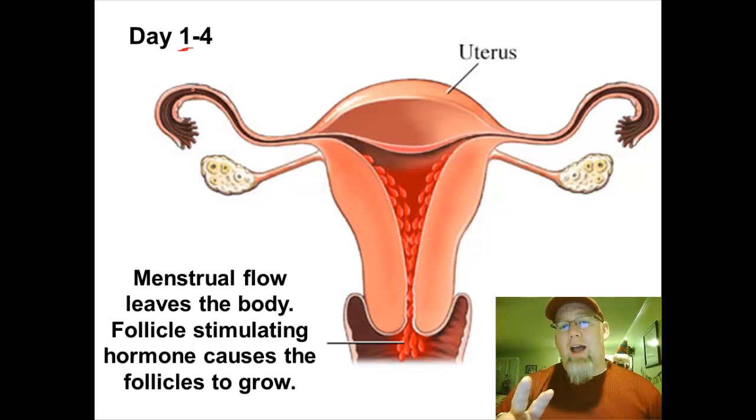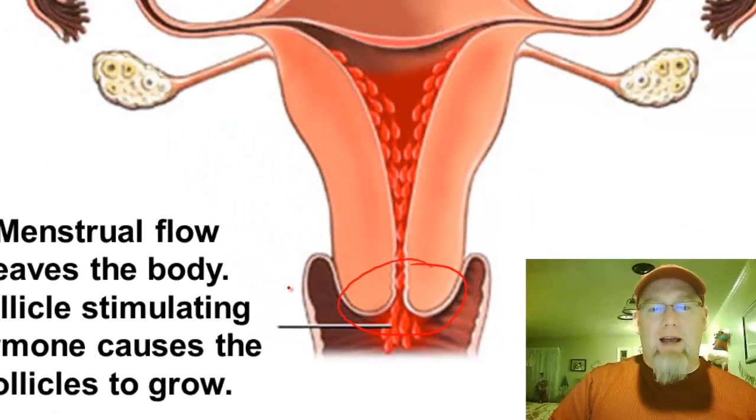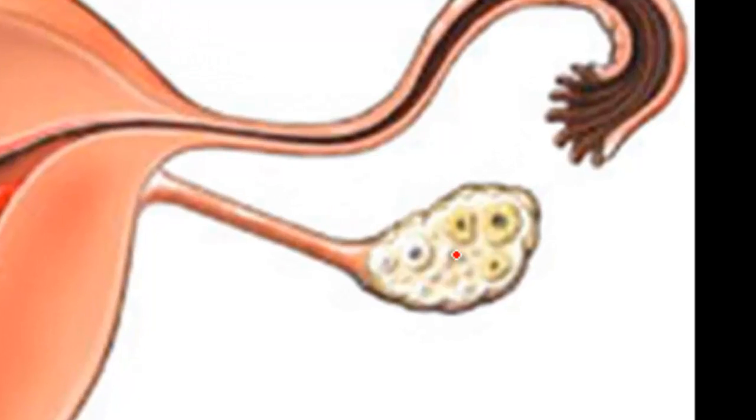Two things are happening in days one through four. First, we have active menstruation — menstrual flow is leaving the uterus, the uterine walls are breaking down, and menstrual blood is flowing. Second, an egg cell is maturing. Girls are born with all the egg cells they'll ever have — these are called follicles — and these follicles will mature into one single egg cell.